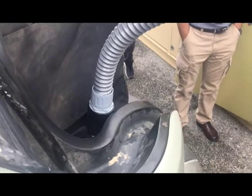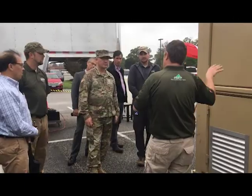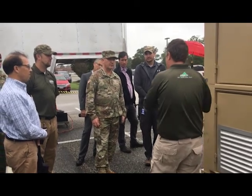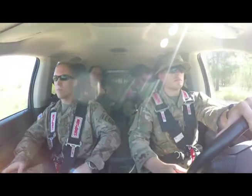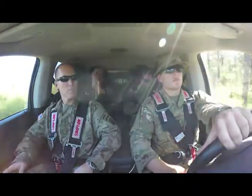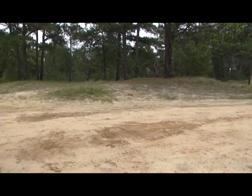Senior leaders from TRADOC, the U.S. Army's Training and Doctrine Command, and ARCHIC, the Army Capabilities Integration Center, saw firsthand what this vehicle may mean for future operations. The ZH2 is a technology demonstrator that the Army R&D Center has been putting in the hands of select soldiers throughout the past year, collecting feedback on the value of the technology and how it might be employed.